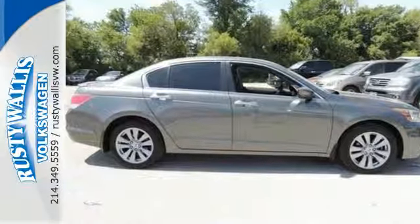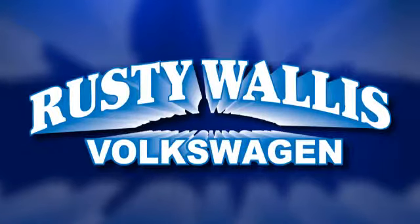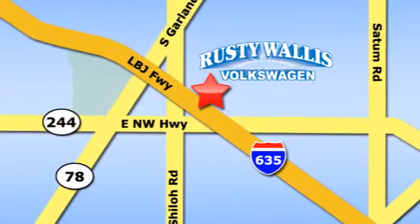Take this one for a test drive today. Rusty Wallace Volkswagen is one of the premier Volkswagen dealerships in Texas. We're easy to find just off Northwest Highway at 12635 LBJ Freeway in Garland.